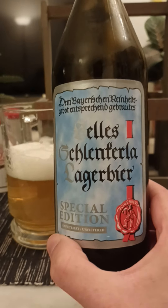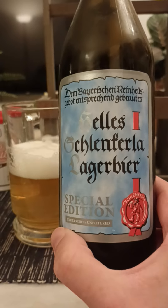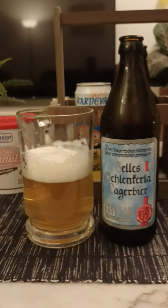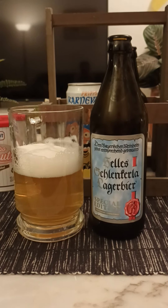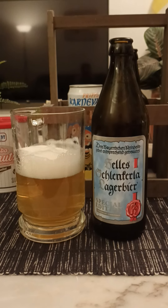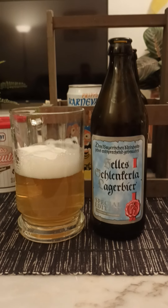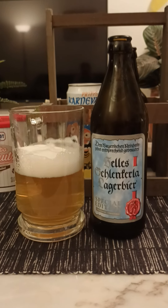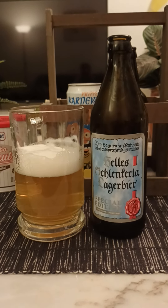Schlenkerla and their Helles Schlenkerla lager — special edition, 4.3%, 500ml bottle. For me, I really do like it. It's very different and it's adding a very subtle smoky dimension to a very nice Helles lager. I'm going to give it a 4 out of 5. For all you Schlenkerla fans, go grab it. Thanks for watching.